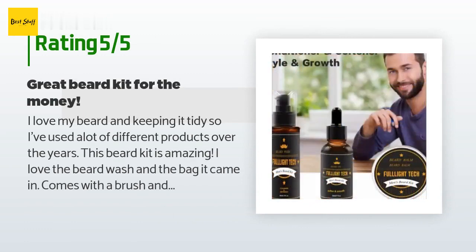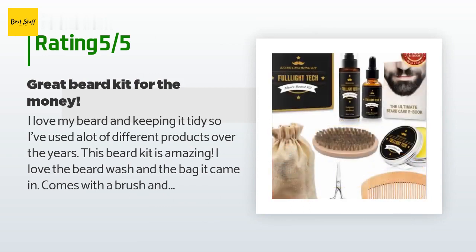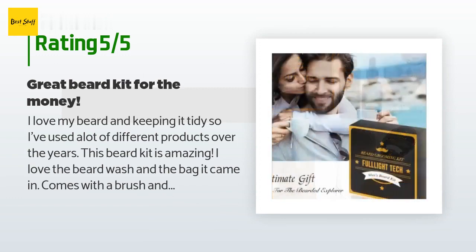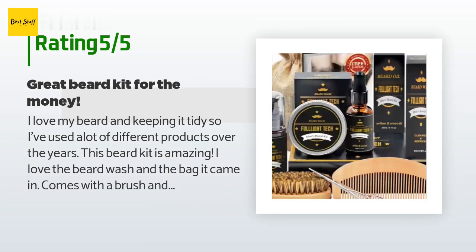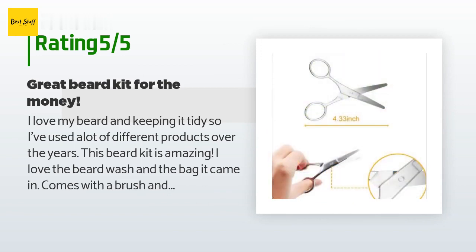A customer said: I love my beard and keeping it tidy, so I've used a lot of different products over the years. This beard kit is amazing. I love the beard wash and the bag it came in. It comes with a brush and comb as well as beard oil and beard balm, which all smell terrific. I highly recommend this kit, especially if you are just getting into beard grooming. Can't beat the price.